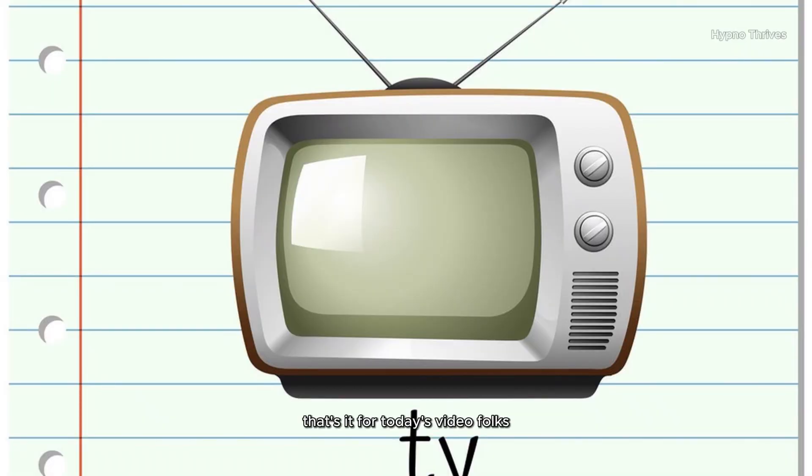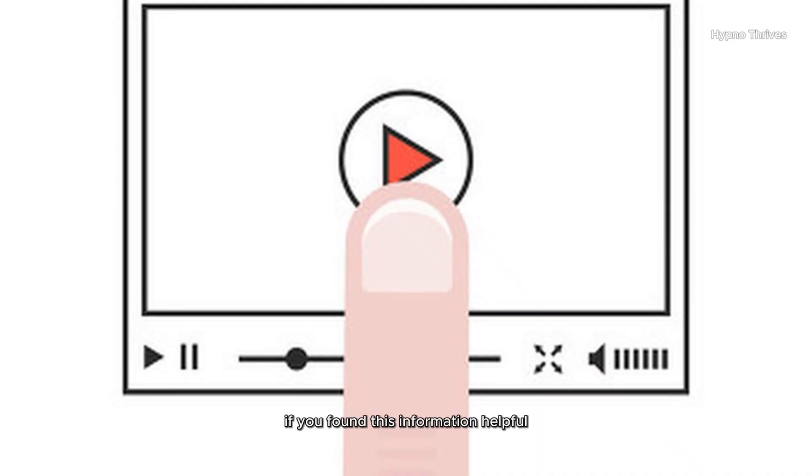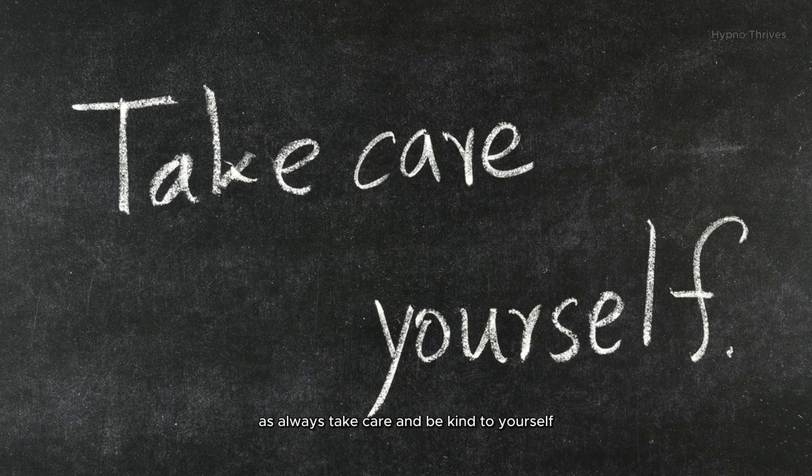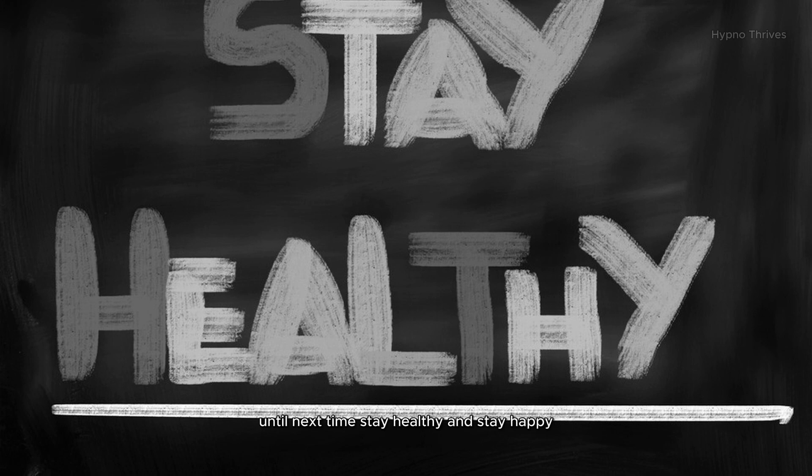That's it for today's video, folks. If you found this information helpful, don't forget to give this video a thumbs up and hit that subscribe button for more insightful content. As always, take care and be kind to yourself. Until next time, stay healthy and stay happy!